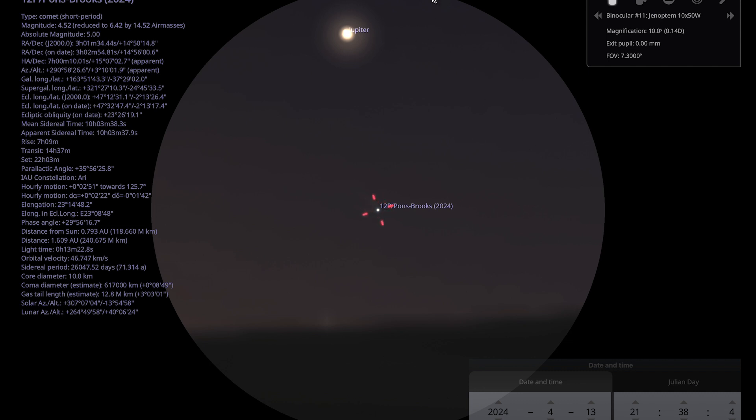This binocular view I'm using in Stellarium is a 10x50 view, meaning a magnification of 10 times. This gives you a rough idea of how much of the sky you'll see if you have a pair of binoculars that magnifies 10 times.